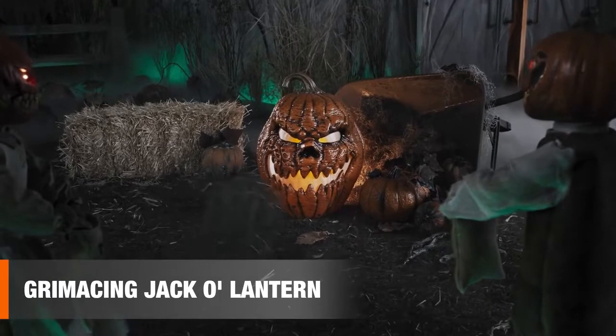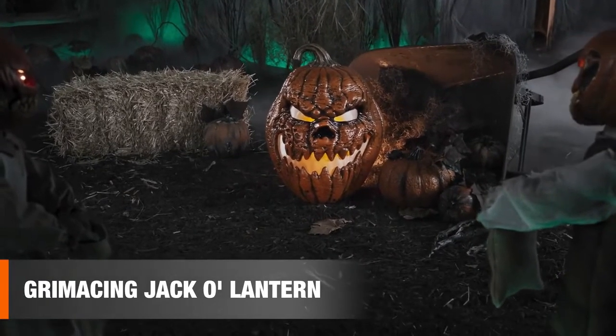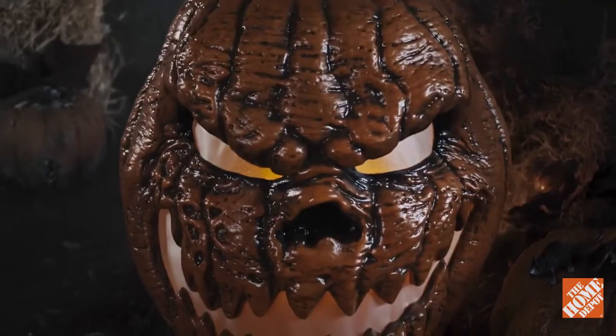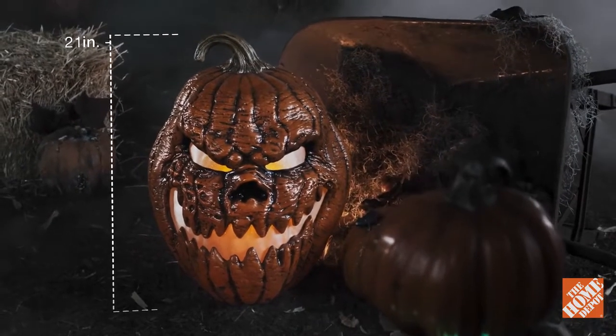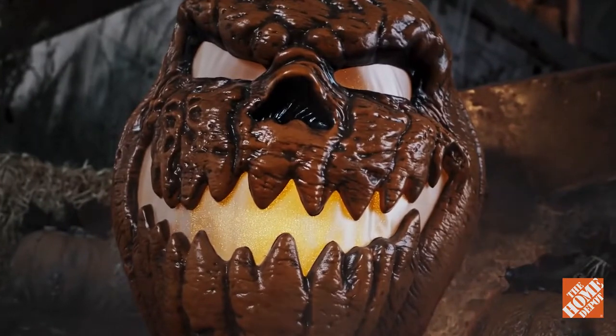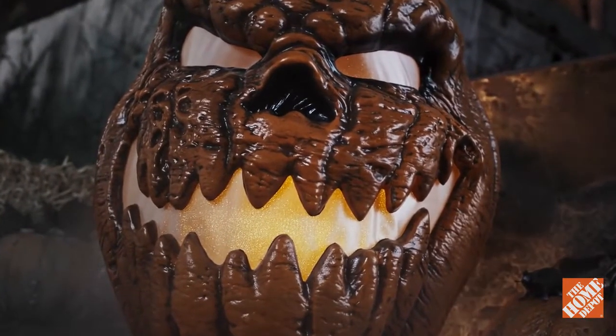This grimacing jack-o'-lantern came from an unholy harvest. This decaying disturber is a disgusting 21 inches tall. In any scene, it is a giant ghoulish gourd.